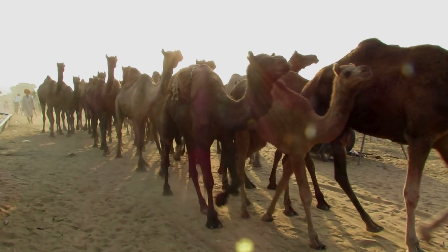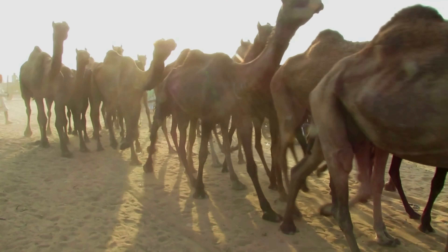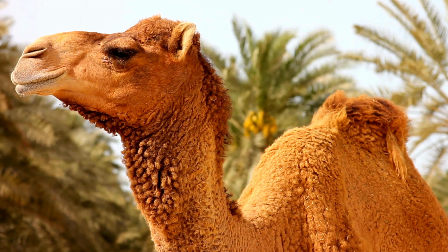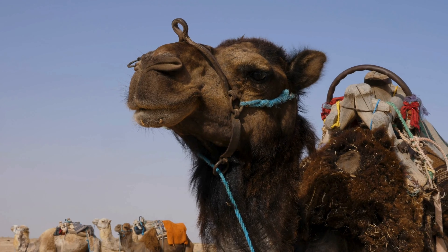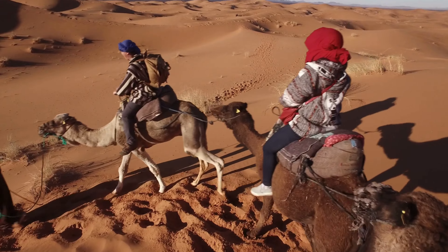Prepare to bust this myth as we dive into the fascinating biology of camels. Contrary to popular belief, camels do not store water in their humps. Yes, you heard it right — the humps of these desert dwellers are not filled with the precious liquid as many of us have been led to believe. So what do these humps hold then? The answer is fat.